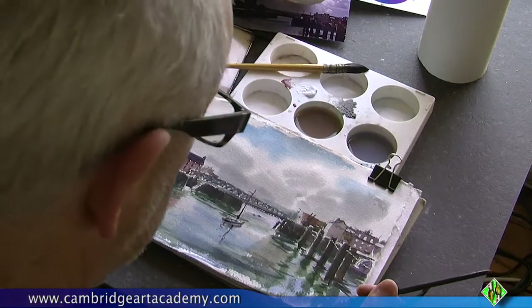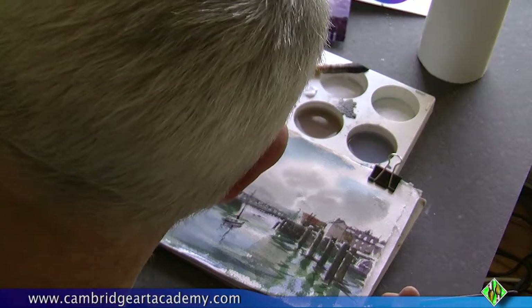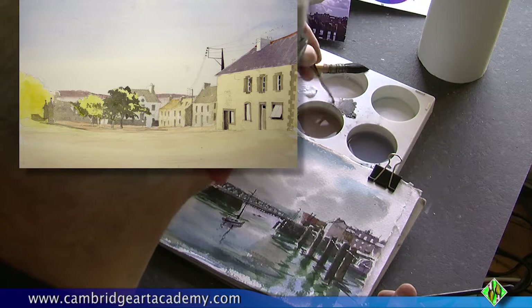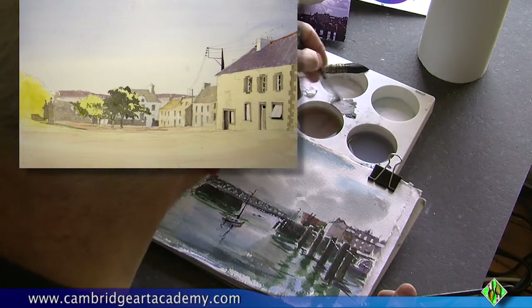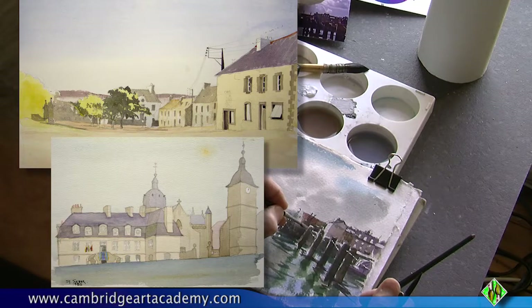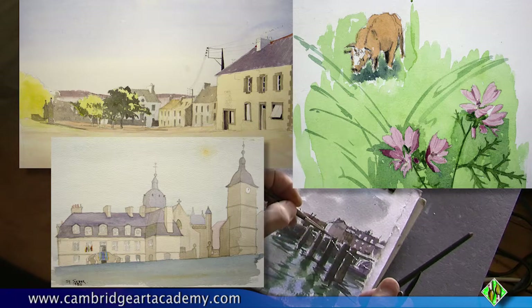I'm back home now in the comfort of the studio to finish off this little watercolour, and I've dug out some of my early watercolours. This one is of the village of Lenon, the next one of the town square in a place called St. Severe — and you can see from the date it was actually 1980 when I started doing all of this. The next one is a slightly better effort of a cow in a field with some flowers in the foreground.